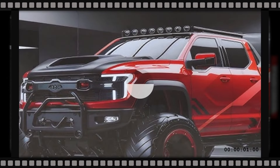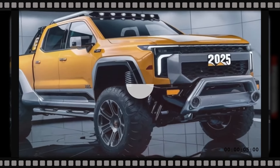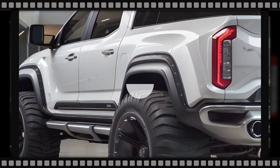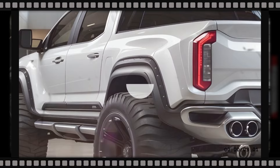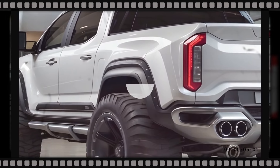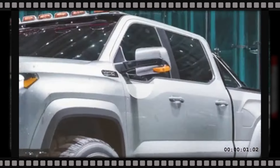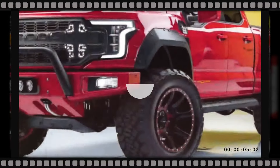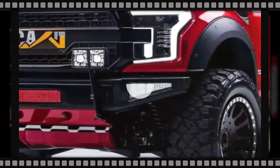The base diesel model is rated at 22 mpg city and 28 mpg highway, which are best-in-class figures for a full-size pickup truck. Despite its incredible power output, the V8 diesel achieves 18 mpg in the city and 24 mpg on the highway. The hybrid variant is even more efficient at 25 mpg city and 30 mpg highway, and can also run on electricity alone for short distances — ideal for job sites where noise reduction is a must.